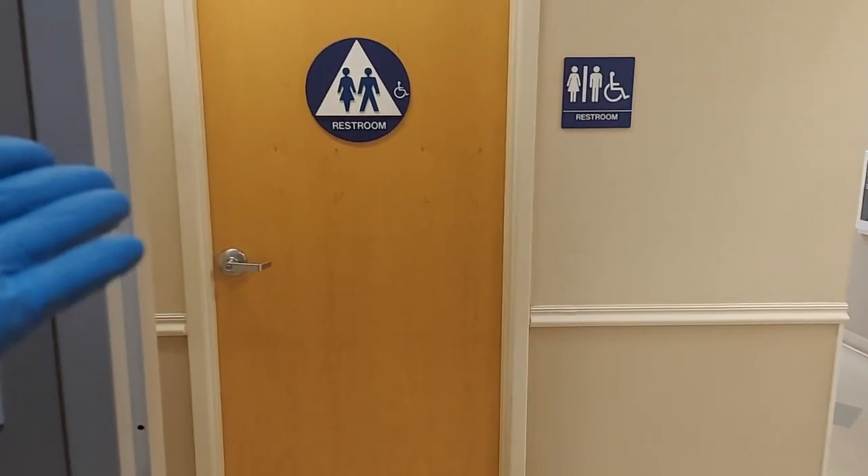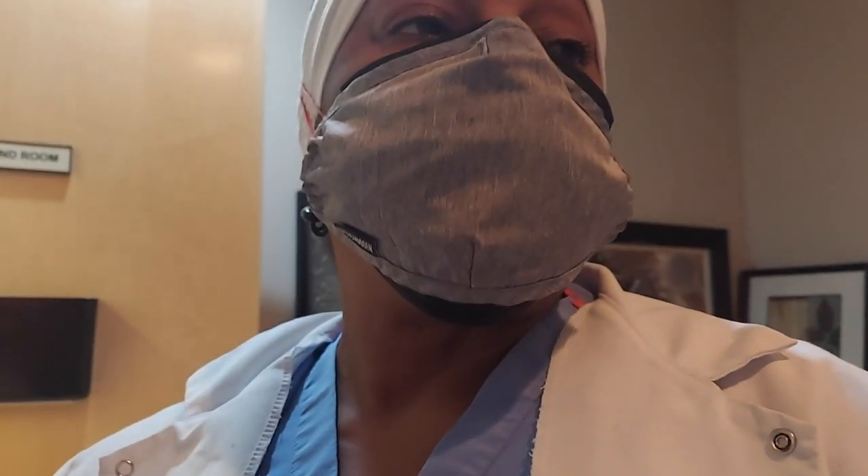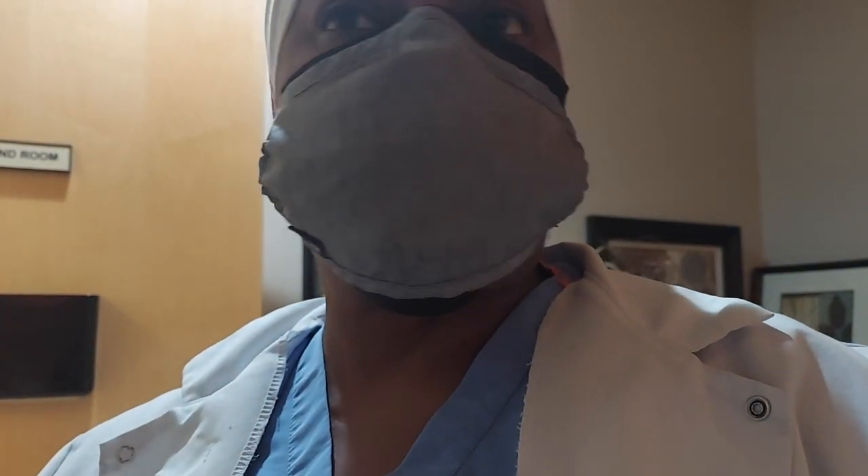For my pelvic patients, the bathroom is right outside the door, so that works. It is my Friday here.